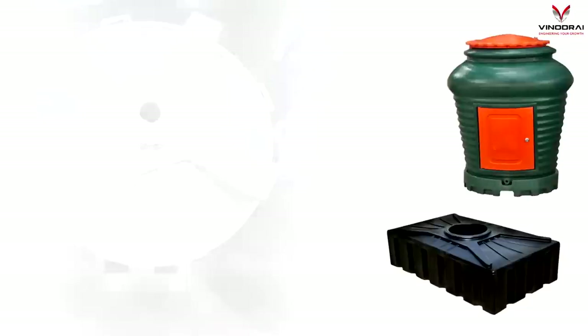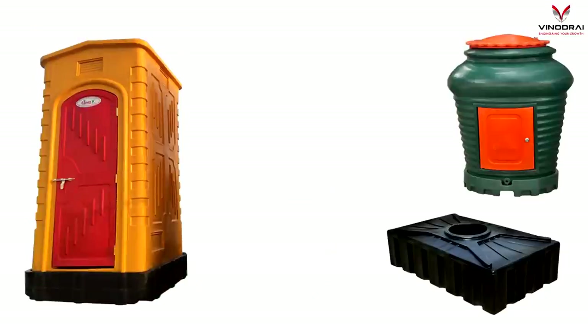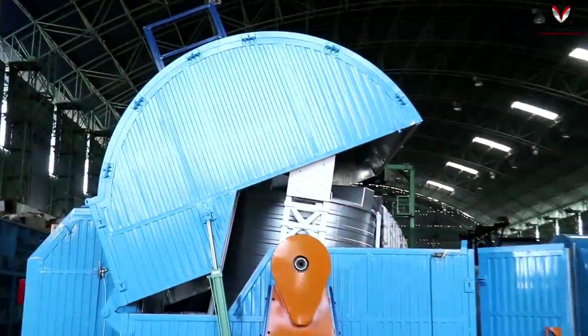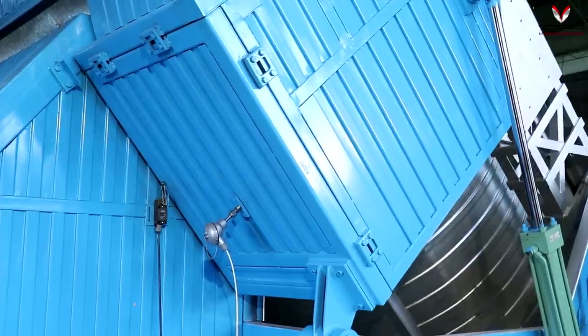These are highly suitable for making large rotational molded products like portable toilets, septic tanks and road barriers. The machine is equipped with a hydraulic hood lifting mechanism, increasing the ease of operation while ensuring the safety of people.